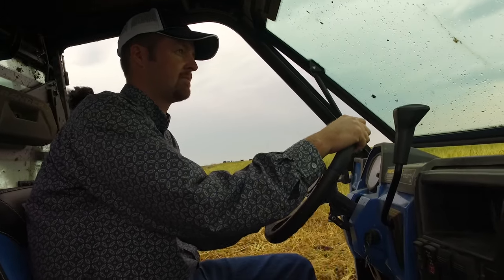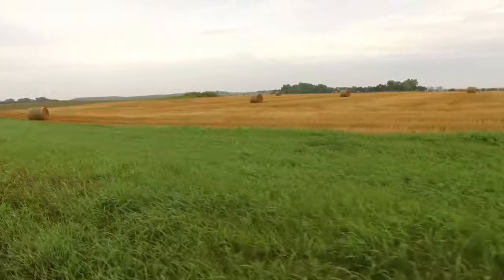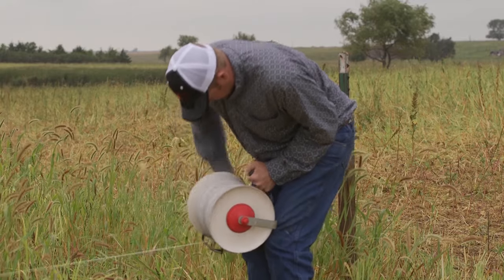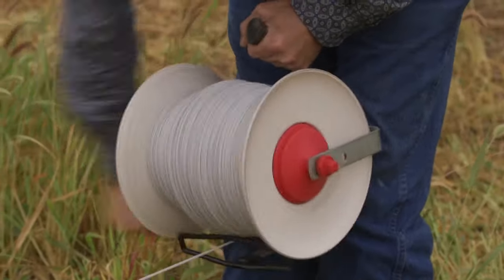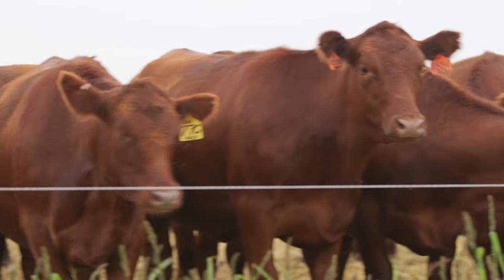We've started trying to better our soil and our ecosystems by adding cover crops. We have seen an increase in production with the rotational system, and we will rotate anywhere from once a day to every two weeks depending on where we're at, pasture size, and herd size.